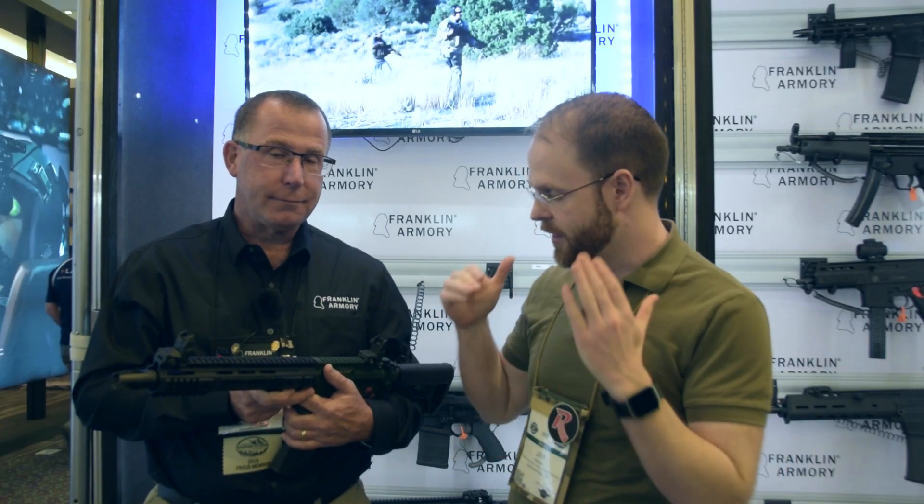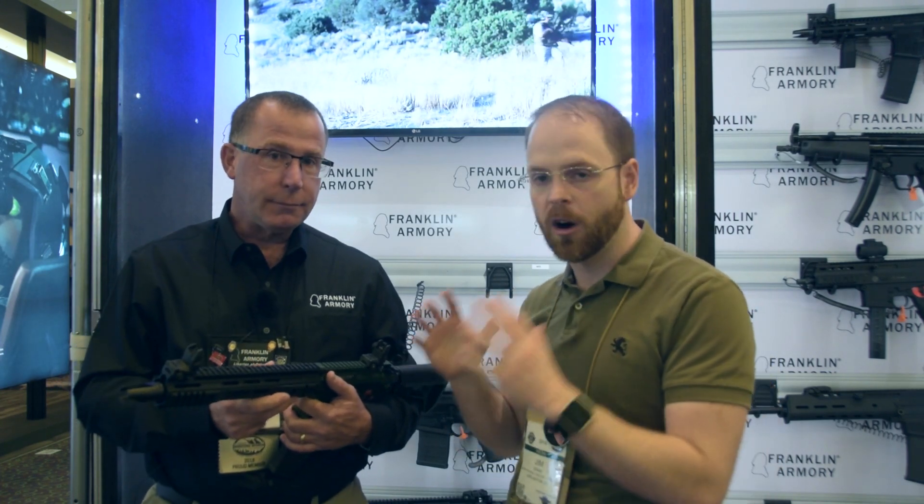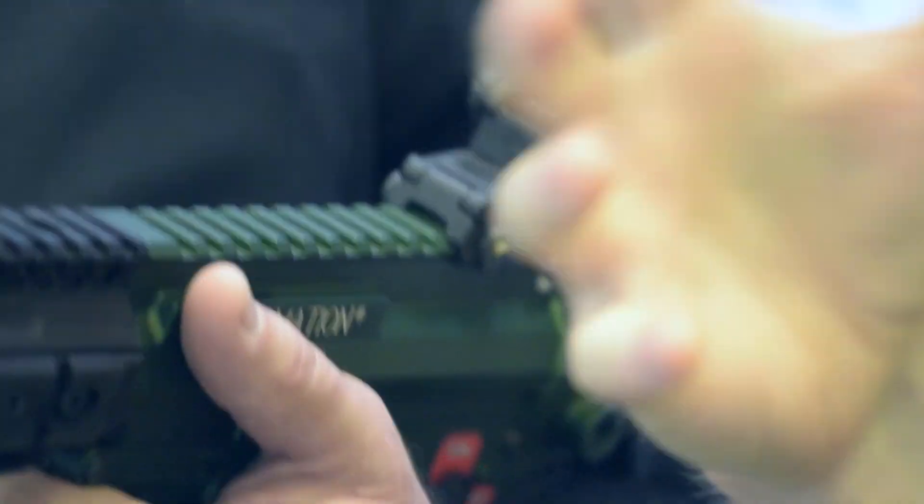Hey guys, I'm here on the final day of SHOT Show 2018 with a gentleman from Franklin Armory discussing their Reformation — the gun that's been making all the headlines across the internet, some good, some bad.